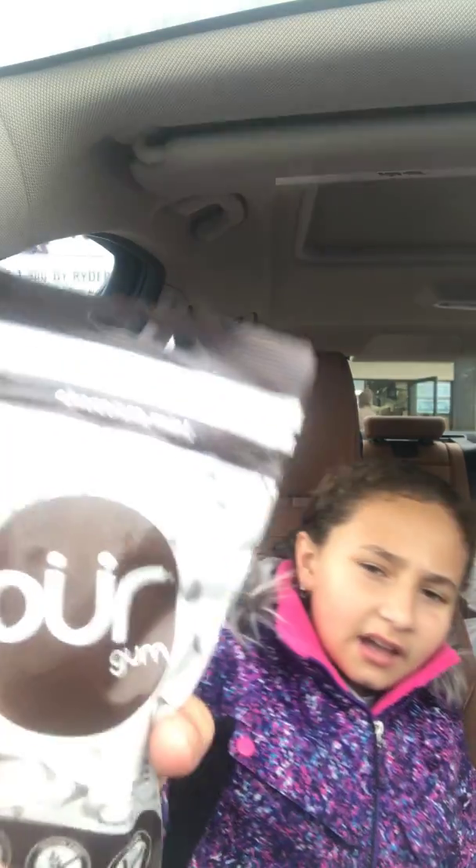Hey guys, Emily here. I just came back from H Mart and I got some stuff — it's a Korean and Japanese face and beauty store. I saw this gum and I thought, let me try it. It's Pure Gum and I got the chocolate mint flavor. Let's see how it is.